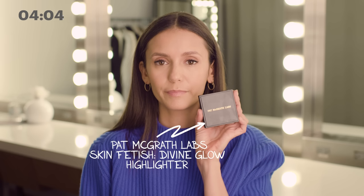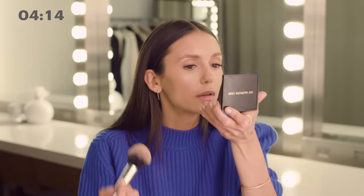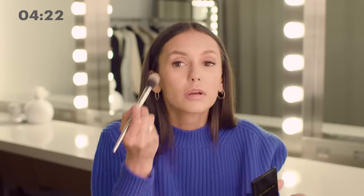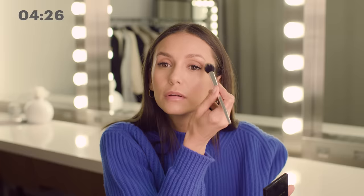Pat McGrath also makes a really great shimmering highlighter. I dust some of it off, put it right above the blush, up here to highlight the cheek, and then a little on the hairline. And if I have a smaller brush, I'll go right here under the eyebrow to sort of highlight that against the brow.